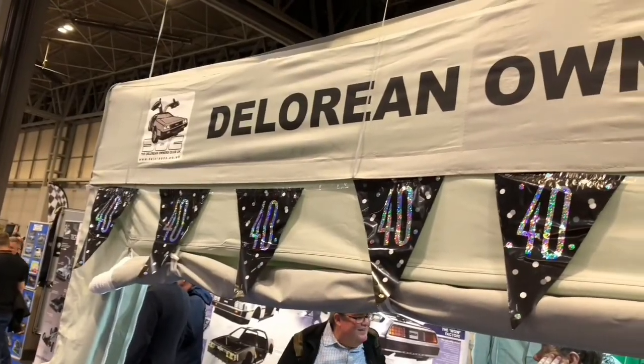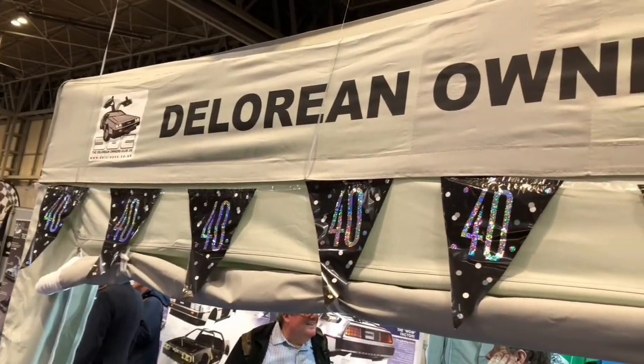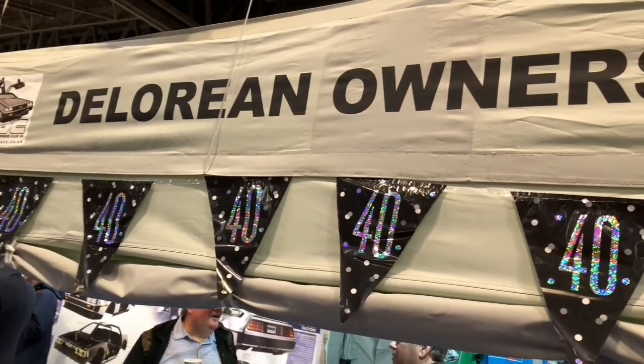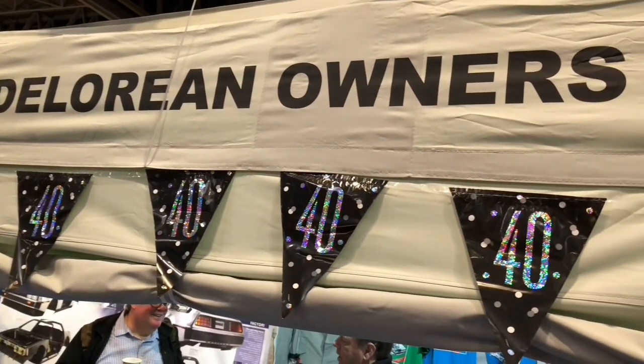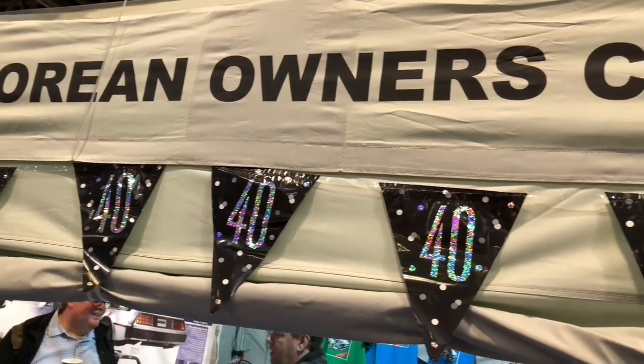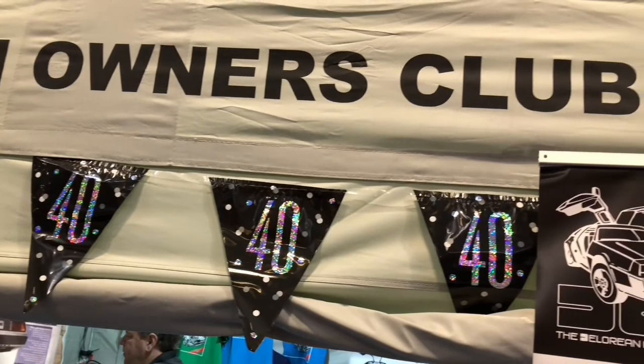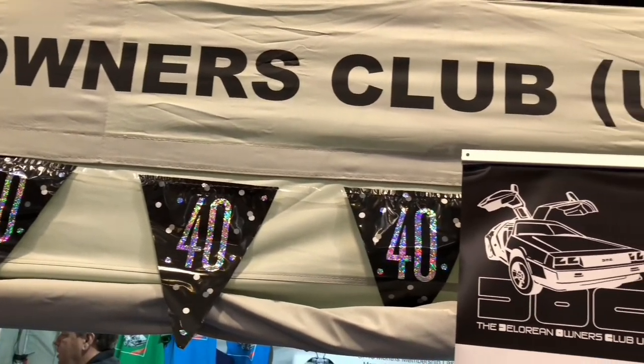Celebrating its 40th birthday is the DMC-12, the one and only model from the DeLorean Motor Company. This car is more than the sum of its parts and means many things to many people, including me — hopes, dreams, and even several Hollywood movies. It's an automotive icon in my opinion.